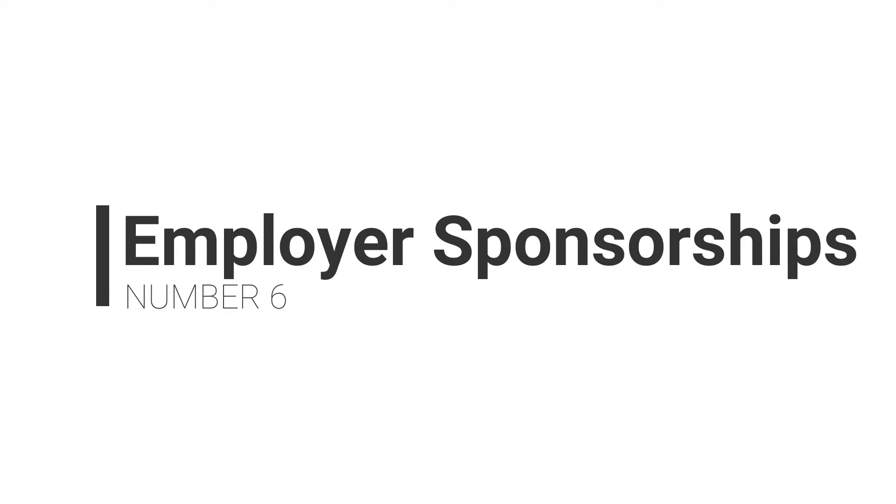Number six is employer-funded tuition, which sometimes feels too good to be true. In some cases you can get your employer to pay for some or all of your coding bootcamp tuition. Employers are increasingly funding reskilling initiatives all over the world, so you lose nothing by asking. If your employer funds student loan repayment or education benefits, you can take advantage of that — hit up your HR department today and ask how they can help you.